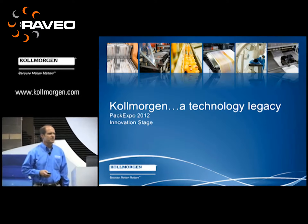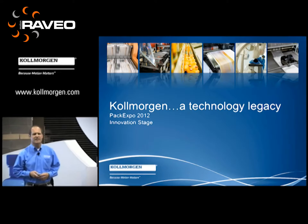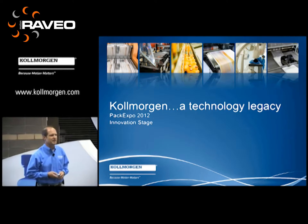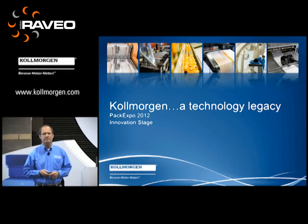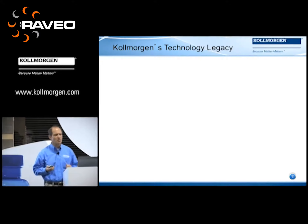Good morning everyone. Welcome to the packaging innovation stage here at PAC Expo and Cole Morgan's presentation on technology. We're going to have a fun time today reviewing some interesting applications that Cole Morgan has done in the past. My name is Tom England. I'm director of market development within Cole Morgan, and we're going to show you today how Cole Morgan explores technology, harnesses it, and applies it to packaging equipment.